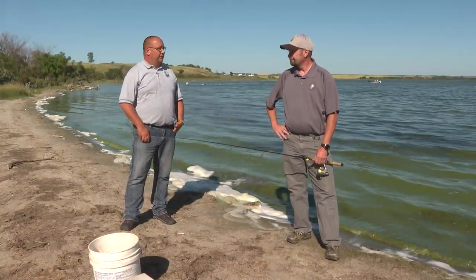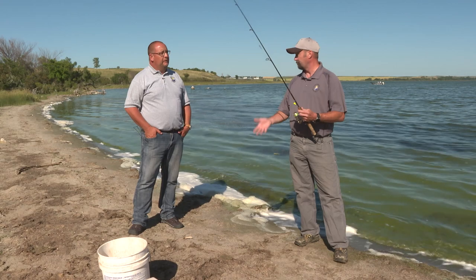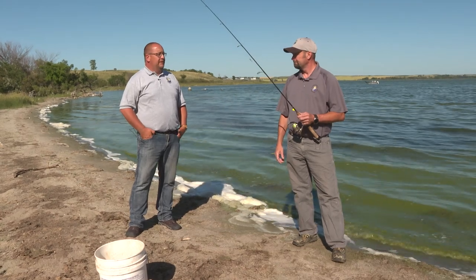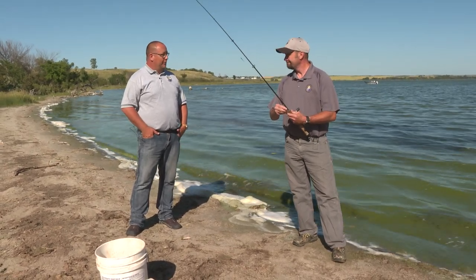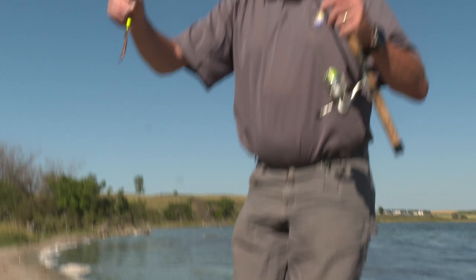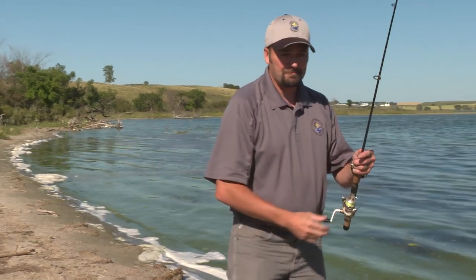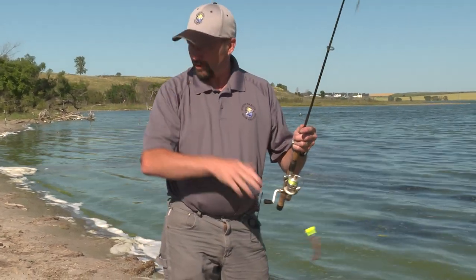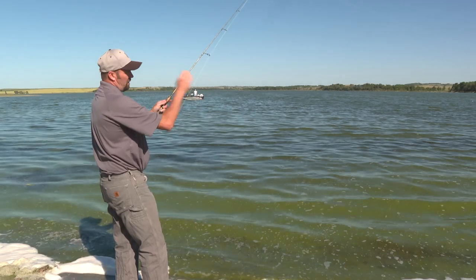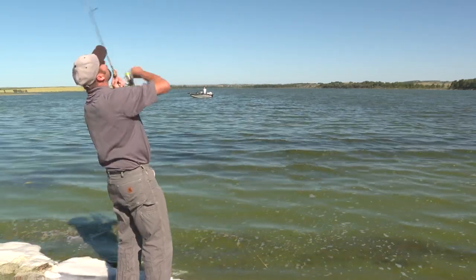Another simple way to catch fish if you don't want to use a bobber and hook is just a simple jig. You can tip it with a minnow, a night crawler, a leech, or even some of the plastic baits that are out there. With the jig, you're just going to cast this out, wait for it to settle down on the bottom, and then just jig it and slowly reel back towards shore — it's a more active, casting-and-retrieving method. When you're jigging, usually when the jig's falling back down, you'll feel kind of like a tap — and there we go!